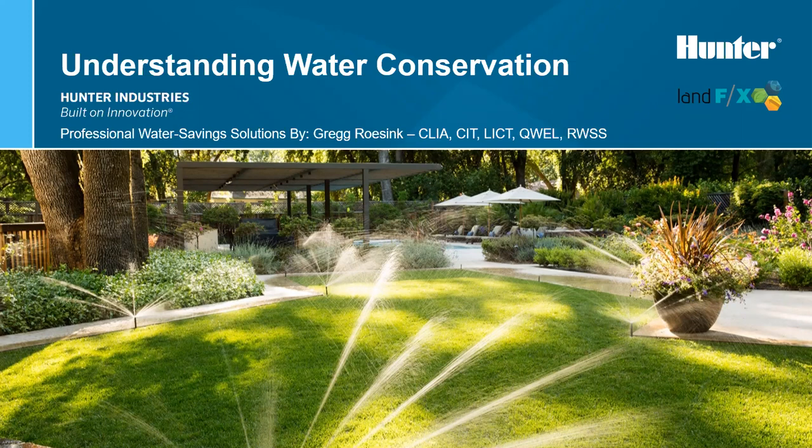Thanks, Jake. I want to thank Jake and the LandFX team for hosting the webinar today. We're all here to talk about a topic that I'm very passionate about — water conservation. I'm from Southern California where water is normally in high demand and short supply. During my time in landscape architecture, I managed an account with Southern California's largest supplier of water. We had the opportunity to perform over 300 audits, and in that time I discovered a lot of ways that you can waste water.